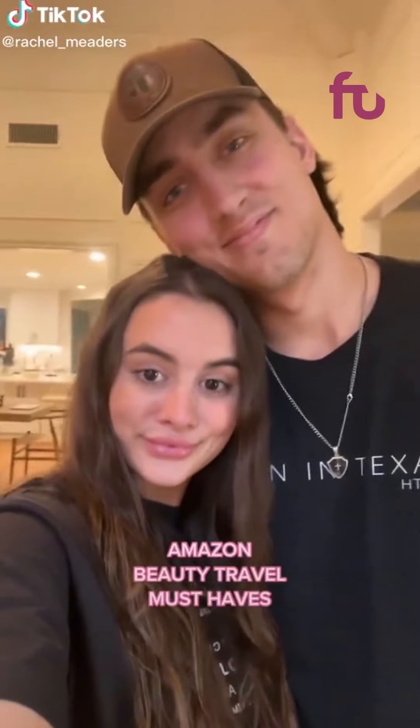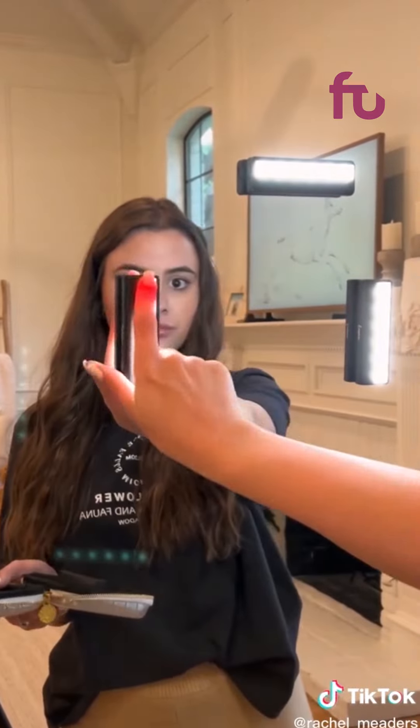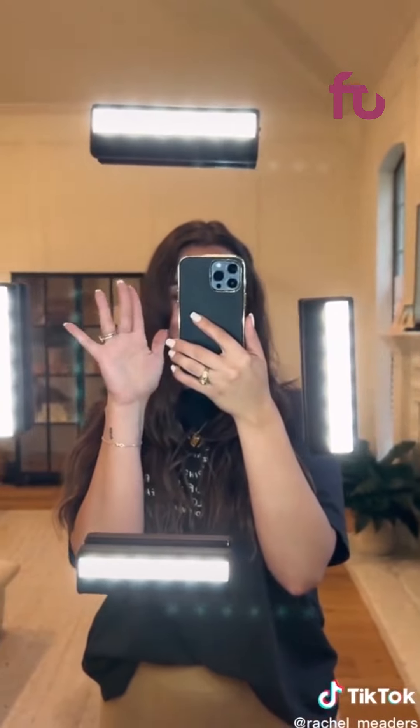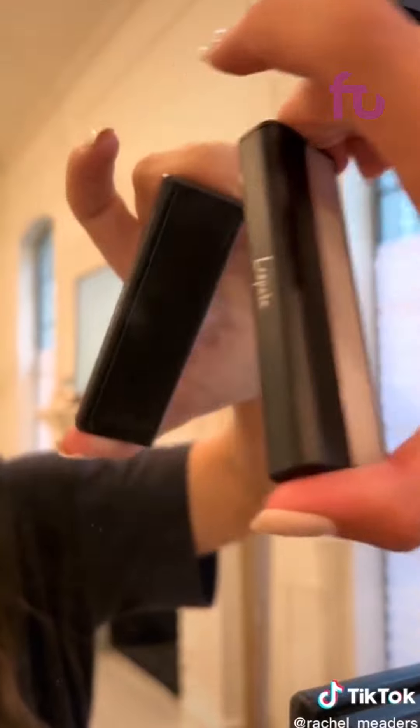Amazon beauty travel must-haves. I've never seen this before — this is a portable vanity light system that you can stick to any mirror and get perfect lighting for when you're getting ready. It comes with four LED vanity lights that are cordless and rechargeable so you can get perfect lighting from all different angles. They stick really well to the mirror but are easy to remove, and they come in a travel case so you can bring them with you on the go.